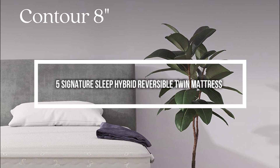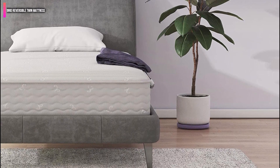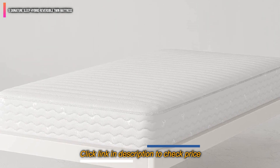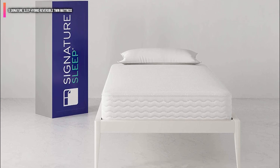Number 5 on the list is the Signature Sleep Hybrid Reversible Twin Mattress. While the first mattress on this list is our number 1 absolute favorite, this one is a close second. You can only get it at one firmness setting, which is firm.